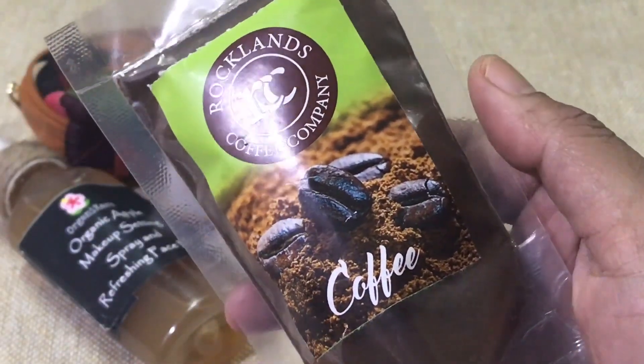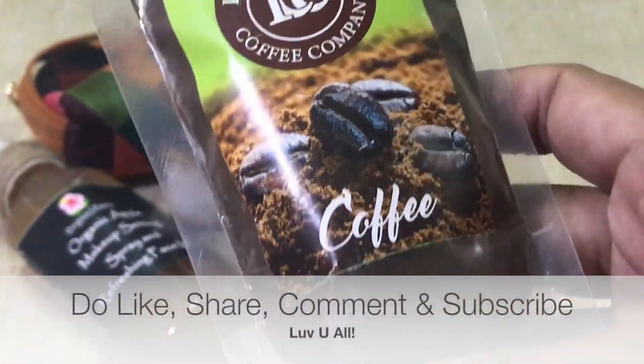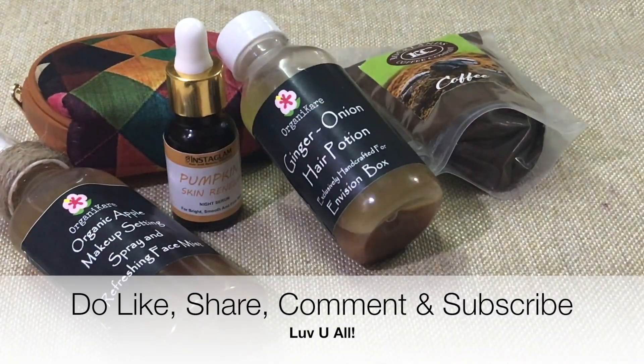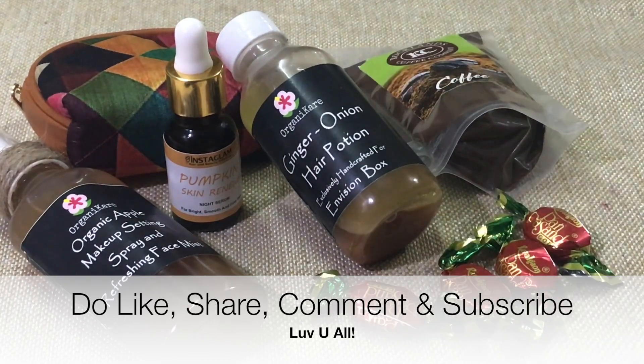The last product is from Rocklands Coffee Company, and the fragrance is very nice — I love coffee so I'm going to try this out. In addition, we also received a paan pasant! These little treats really take you back to your childhood.